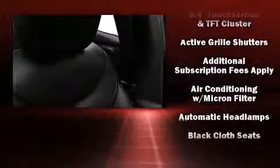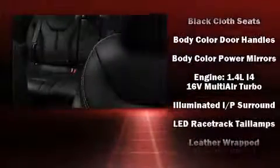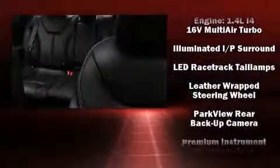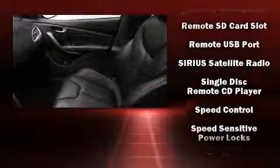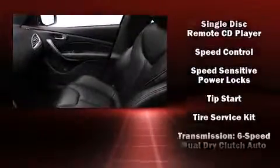Dodge also prioritized safety and security with features such as head curtain airbags, front and rear side impact airbags, traction control, brake assist, anti-whiplash front head restraints, ignition disabling, and four-wheel disc brakes with ABS.